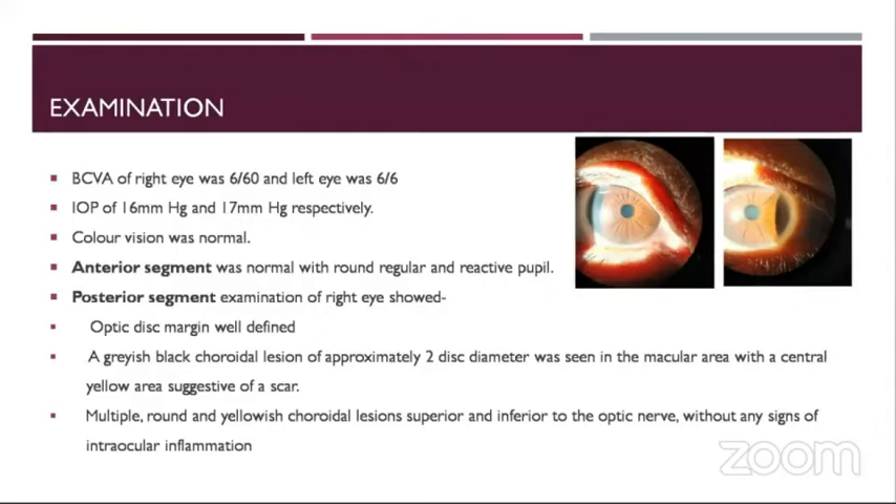The best corrected visual acuity of the right eye was 6/60 and the left eye was 6/6. The intraocular pressure of the right eye and left eye was 16 and 17 mmHg respectively. The color vision was normal. Anterior segment was unremarkable.